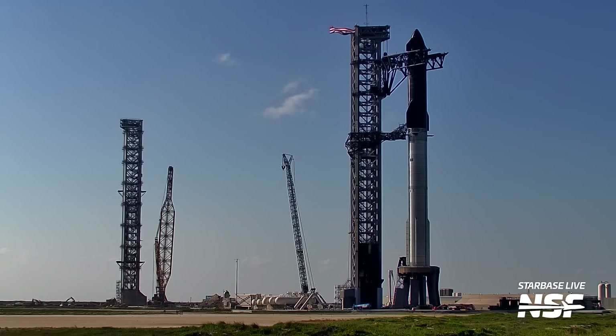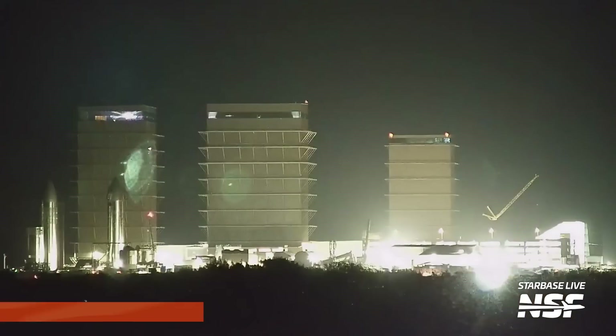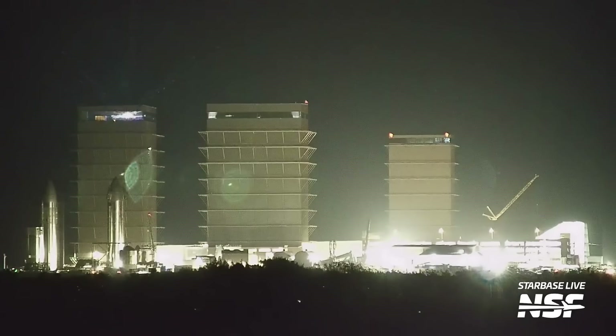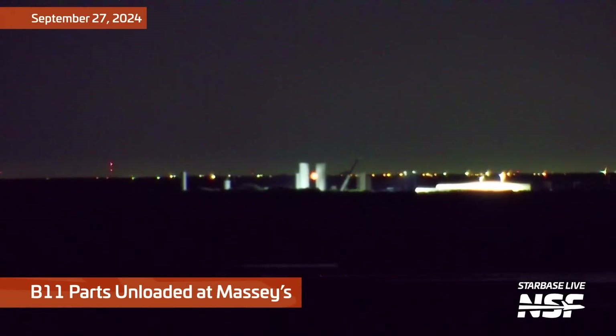Looks like up at the top of the first tower they've unfurled a huge American flag, as they do on occasions. And apparently there's a party in Mega Bay 2, some lasers shooting out from the site. It was going to be offices, it was going to be this, that, and the other, and then they just turned it into sort of a dance club.